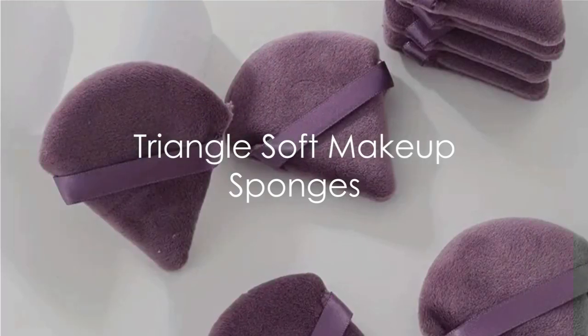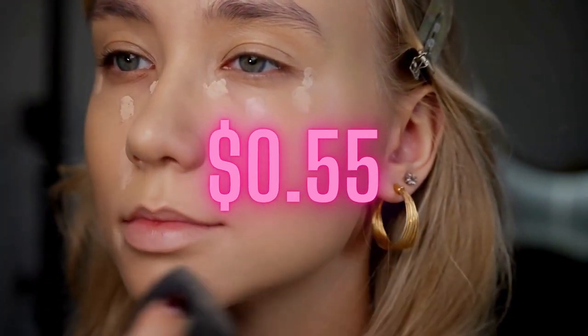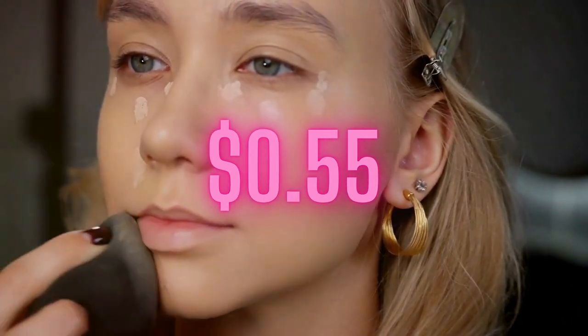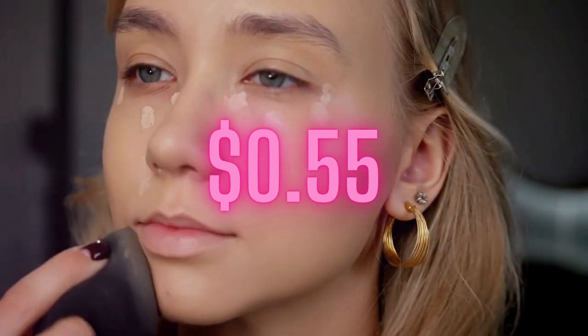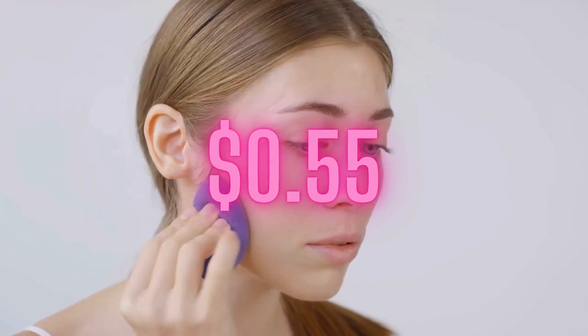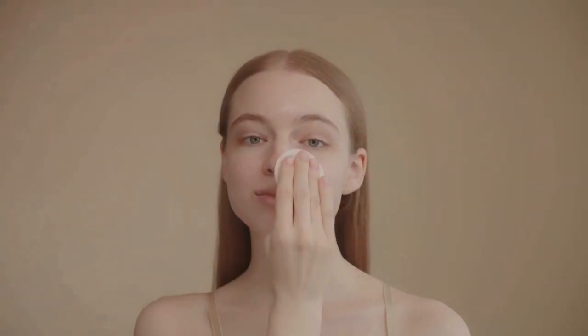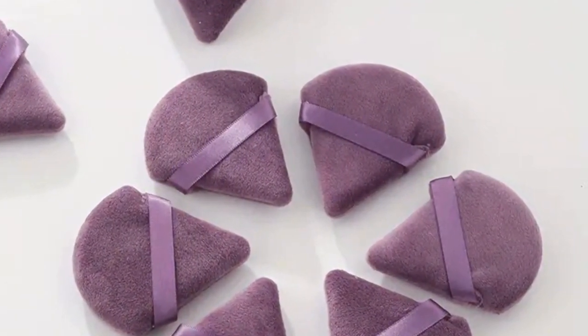Moving on, we present the Triangle Soft Makeup Sponges, a tool that is versatile and useful for both dry and wet applications. These aren't your everyday beauty blenders — they've been crafted specifically to ensure an even and smooth application of loose powder and foundation. These sponges have a unique triangular shape that allows for precise application and blending in those hard-to-reach corners, and are particularly useful for setting concealer under the eyes.